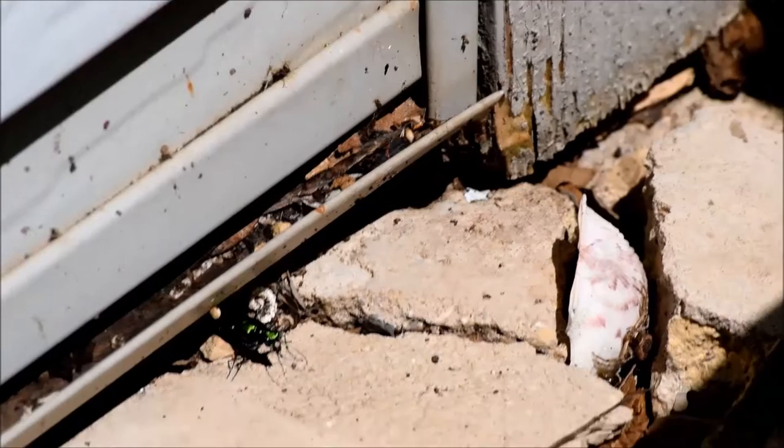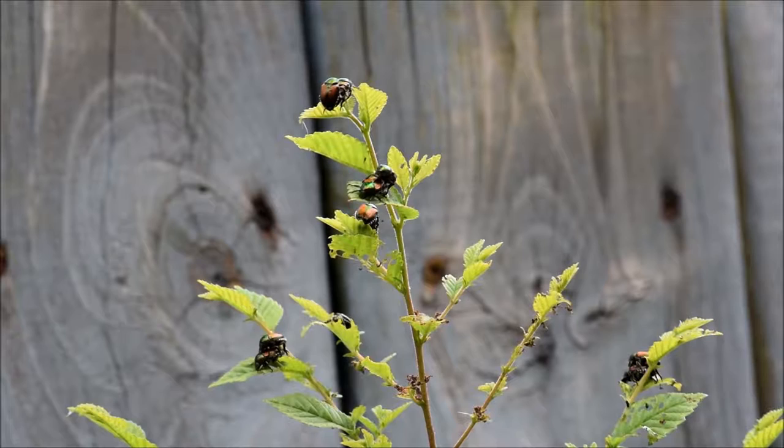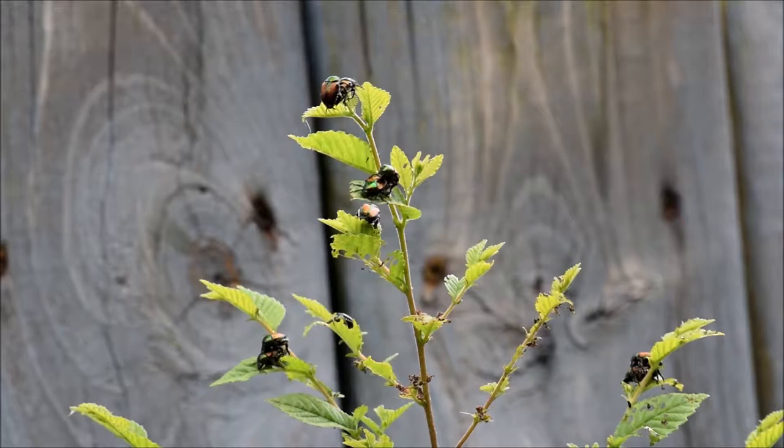Beetles are members of the largest order in Kingdom Animalia, order Coleoptera. There are more types of beetles than any other type of animal on Earth. They come in so many different shapes and sizes.